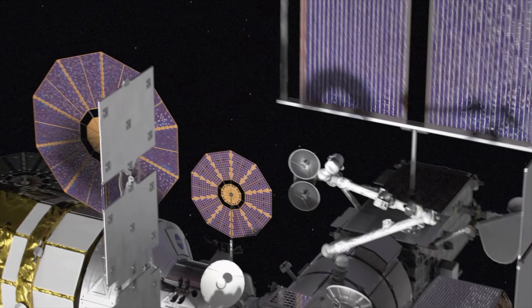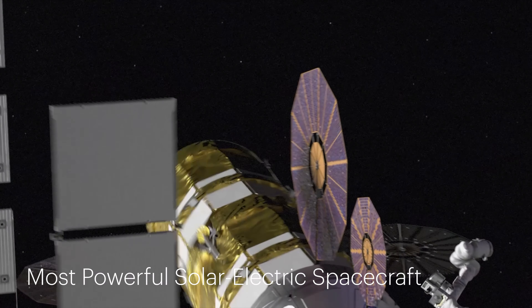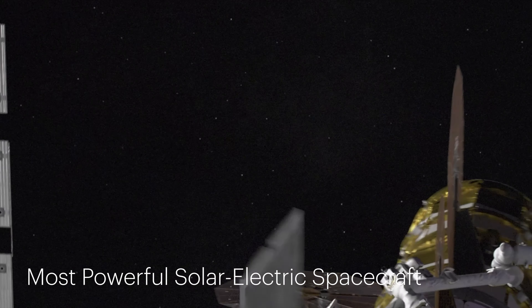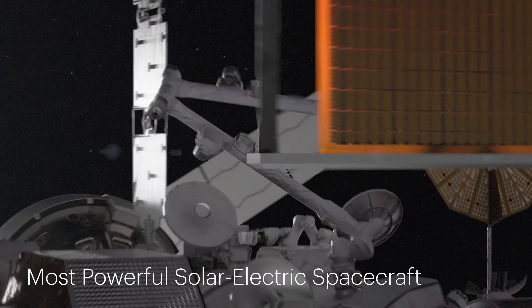The animation showcases the Power and Propulsion Element, which will make Gateway the most powerful solar-electric spacecraft ever flown. This module uses the sun's energy to power subsystems and ionize xenon gas for thrust.